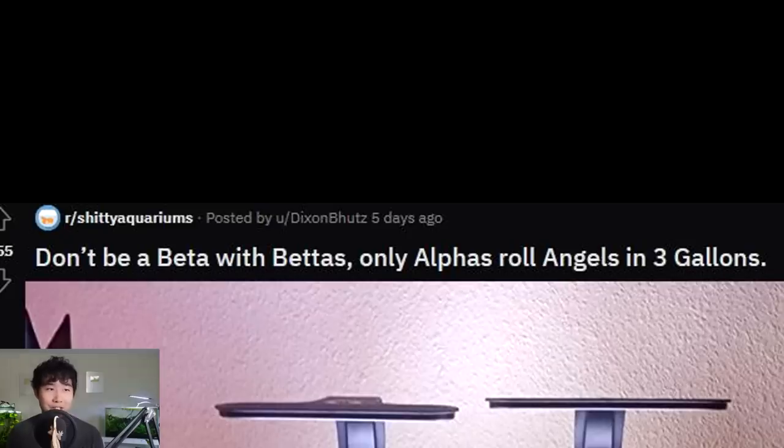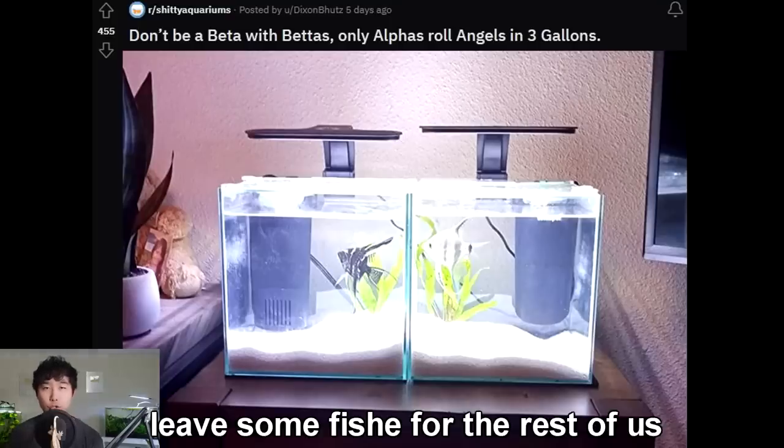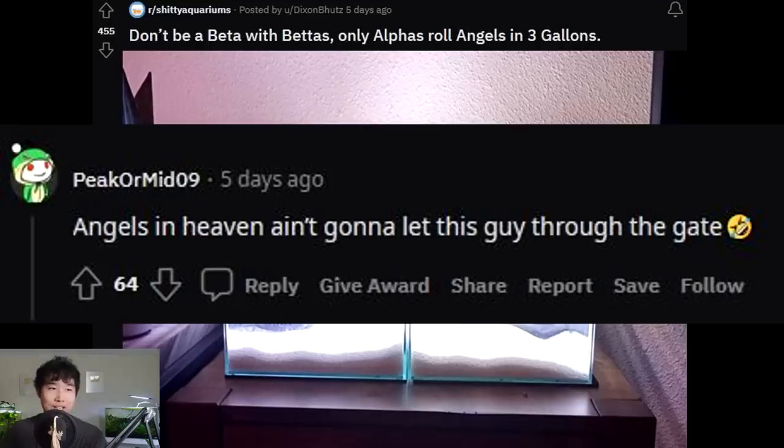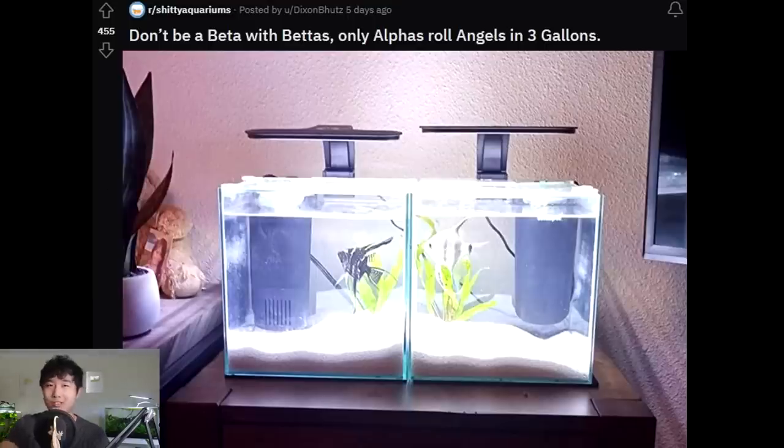Don't be a beta with bettas. Only alphas roll angelfish in three gallons. You want to be an alpha male like Andrew Tate? Replace your betta fish with angelfish in 2.5 gallons of water each — that's how you get the girls. Girls dig it when you abuse the fish because it shows how powerful you are as a man. 0 out of 5. Angels in heaven ain't gonna let this guy through the gate. There are honest mistakes people make with aquarium selection, and then there's this. There's like a 10% chance that's just how stupid and ignorant this person is.